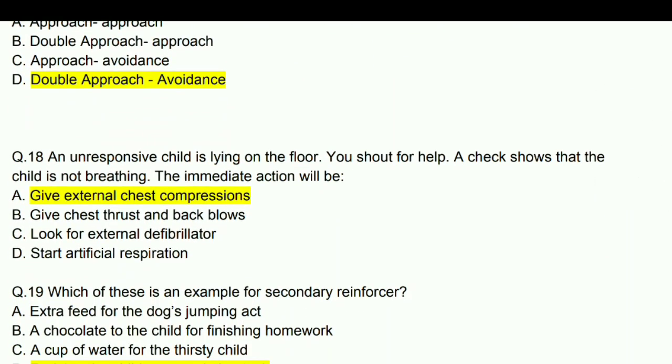An unresponsive child is lying on the floor. You shout for help; a check shows the child is not breathing. The immediate action is to give external chest compression. According to revised AHA rules, chest compression comes first, then airway checking, then artificial breathing — that is C-A-B.